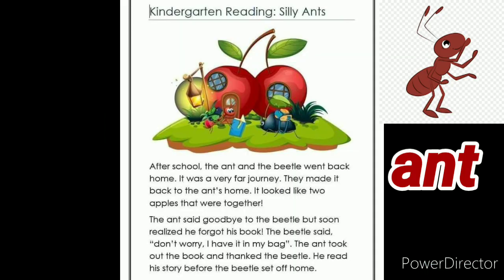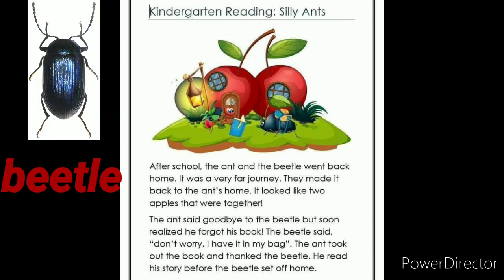Silly ants. After school, the ants and the beetle went back home. It was a very far journey. They made it back to the ant's home. It looked like two apples that were together. The ant said goodbye to the beetle, but soon realized he forgot his book.